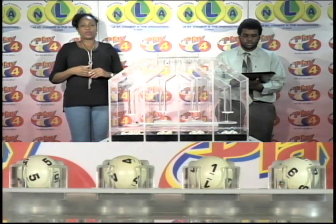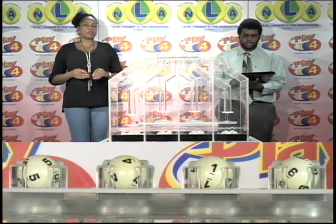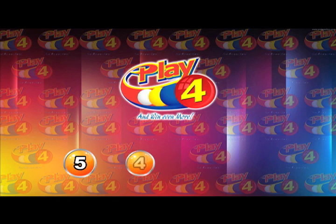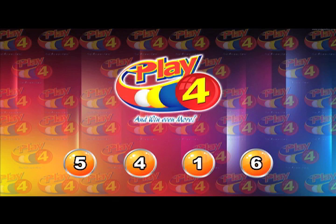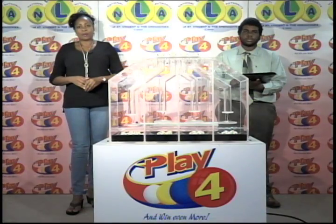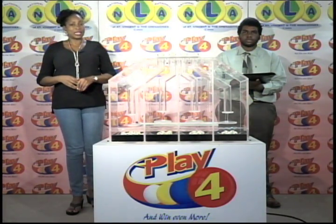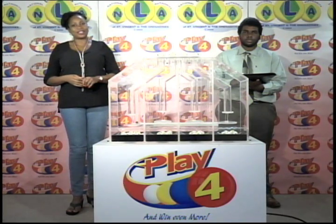Remember, witnessing our draw this evening is Mr. Miles Williams from the auditing firm of KPMG. I will now recap the winning number. That's 5, 4, 1, 6. I would like to thank you for playing Play 4. Remember, with Play 4, you can win even more. Good luck. Good night.